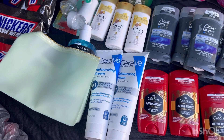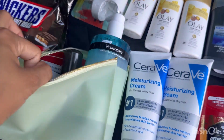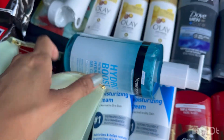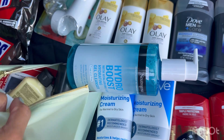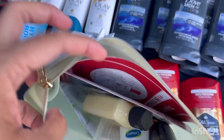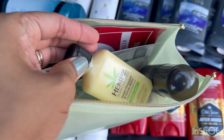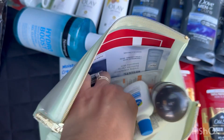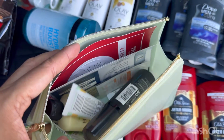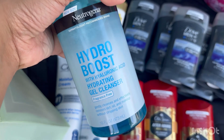I was able to grab two CeraVe for my husband, plus I got the beauty bag. Here are all the items included: the big Neutrogena bottle, a set of files, hand creams, Burt's Bees, Eucerin, and other stuff. I think just having this beauty bag is really good.